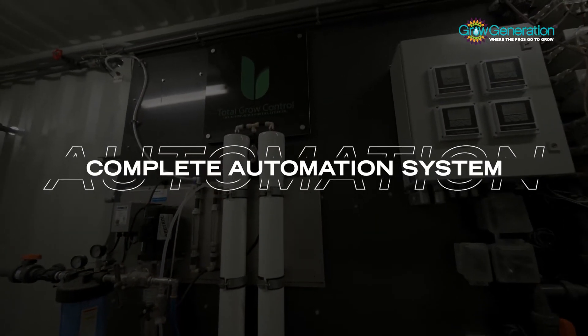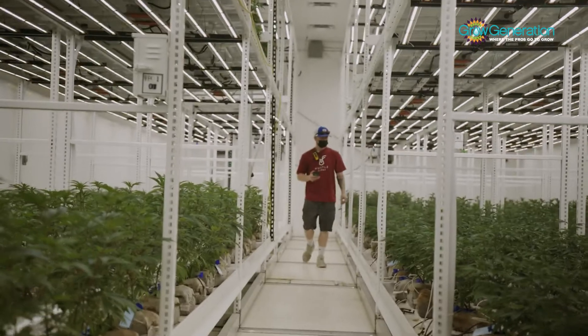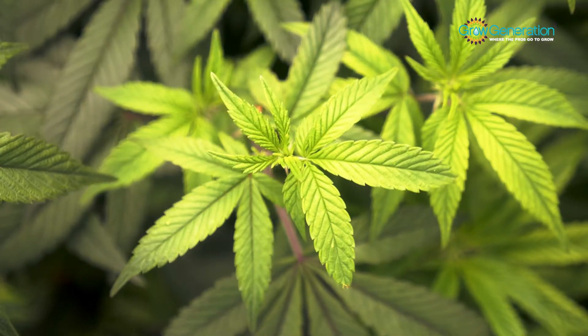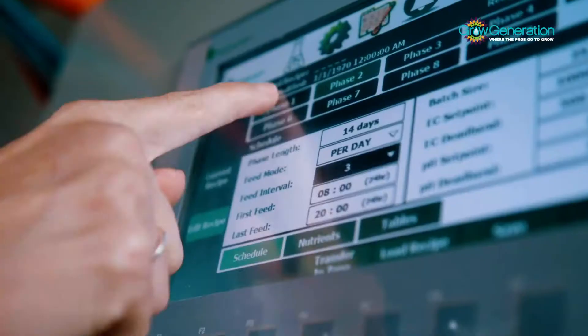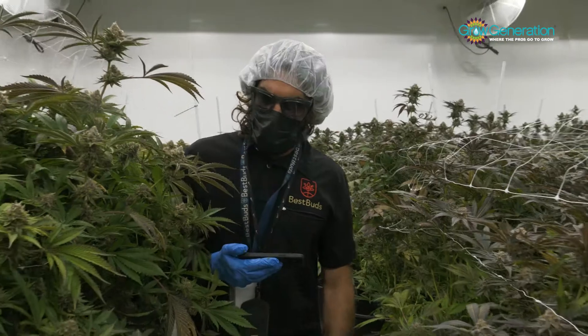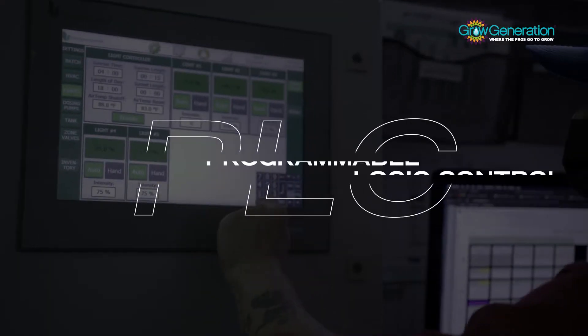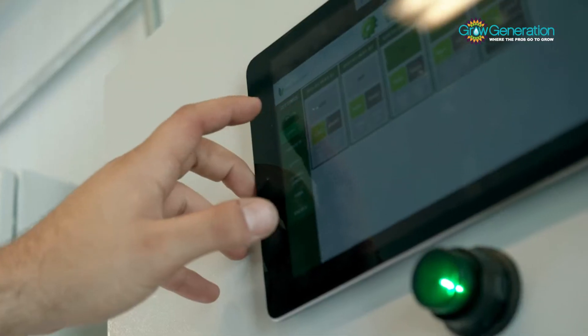Total Grow Control is a complete automation system that allows you to monitor and control every aspect of your cultivation facility. Their comprehensive, easy-to-use interface enables any grower to take total control of their ecosystem from a state-of-the-art programmable logic controller in the facility or remotely from any phone or tablet.